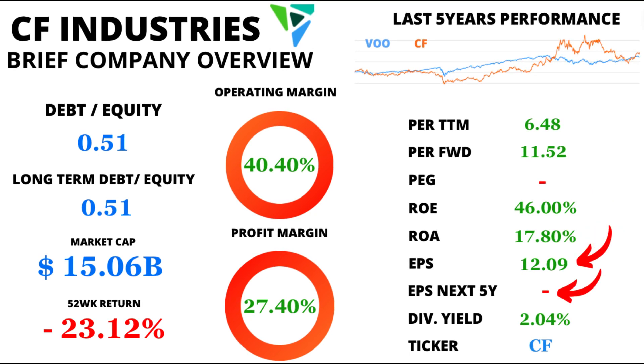EPS, or earnings per share, is crucial when evaluating a company's performance. CF Industries' EPS is currently at $12.09. Unfortunately, we don't have data for EPS over the next 5 years.